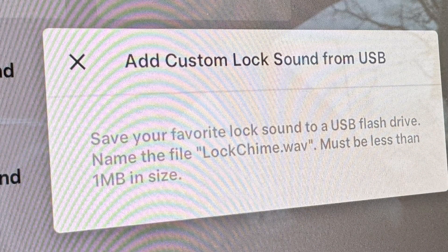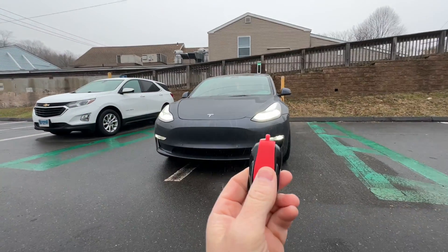One of the fun things they added is the ability to add a custom lock sound from a USB drive. Now the route directory — I chose one of Elon's finest moments this year.